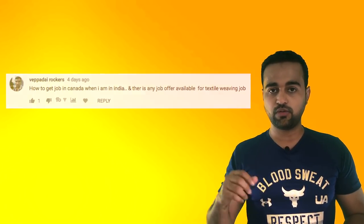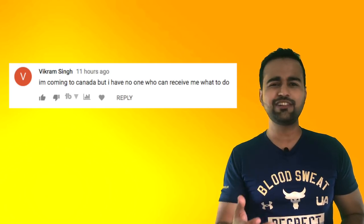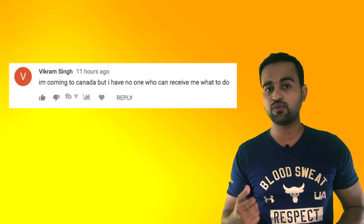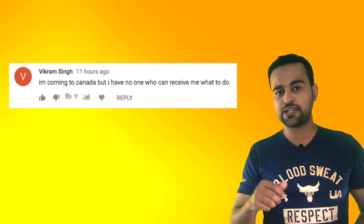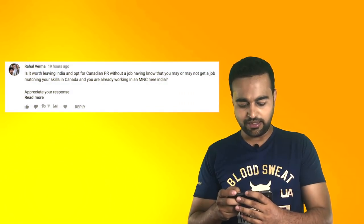How to get a job in Canada when I'm in India? There is a job available for textile weaving. I think I've answered this — from next time onwards, I'll try to club those questions to answer them in one go. I'm coming to Canada but I have no one to receive me. What to do? There's no need for anyone to receive you. I made a video on what you should do before coming to Canada and what to expect at the airport. If you're arriving in Toronto, I made a video for the Toronto international airport.